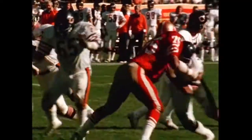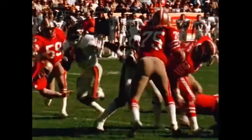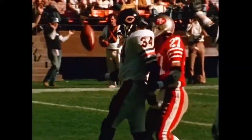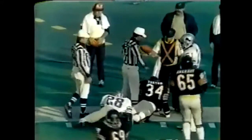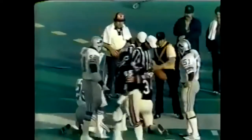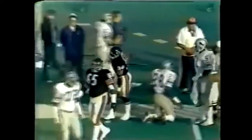Walter Payton rushed for 162 yards, becoming the first back to gain 1,000 yards this year, and topping that magical mark for the fourth straight year. Complete to Payton, trying to stay in bounds. He does. Payton all the way down to the 35-yard line of Detroit, where James Hunter, number 28, put the tackle on him.